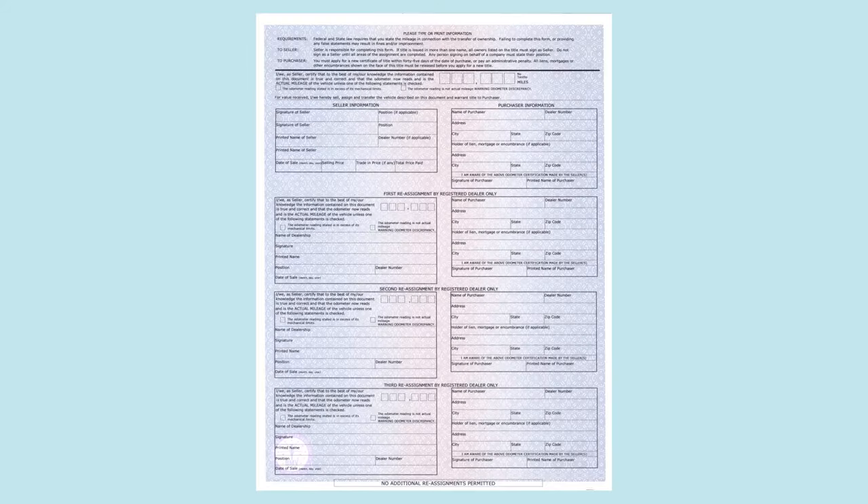On the back of the certificate of title, under the seller information box, the seller must complete the signature and printed name of the seller, date of sale, selling price, trade-in price if any, and total price paid.